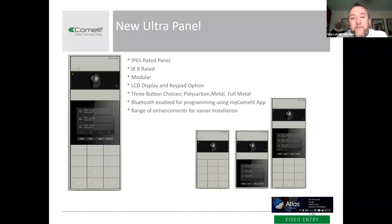In terms of buttons, there are three choices: polycarbonate plastic buttons, a full metal option, and full metal with the customer's or apartment names etched into the metal — lots of options for making it smart-looking. Another feature the guys at Atlas will like is that the Ultra panel is designed to be programmed using Bluetooth and an app called the MyComlit app. This cuts down installation time, making products cheaper and easier to install.